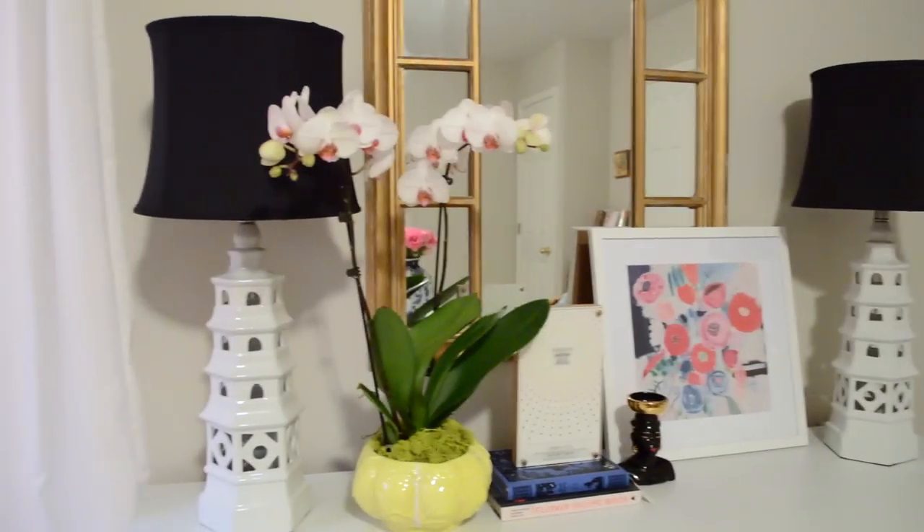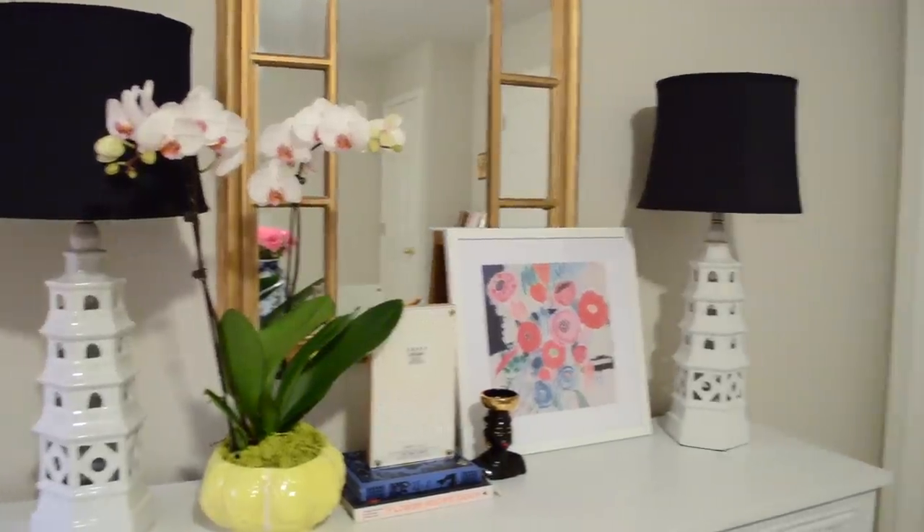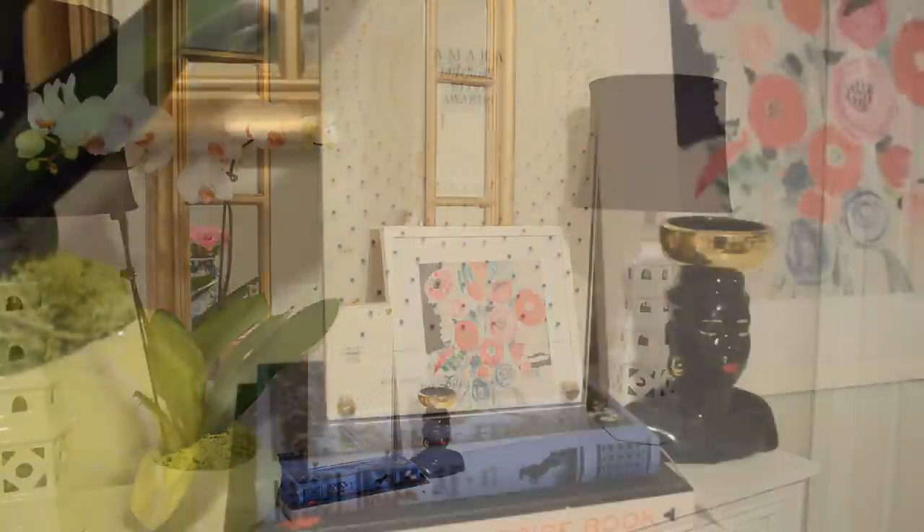Do you guys recognize the $2 soup tureen? If you saw my thrift store haul video you know this piece was a little quirky, and I'm so glad I got it — it's beautifully holding these orchids I got from Trader Joe's. I also have a nice little art print from Hobby Lobby, and next to it is my blog award — I won Best Design Inspiration Blog this year from Amara. I wasn't able to make the ceremony in London so they mailed it to me and I just got it today.